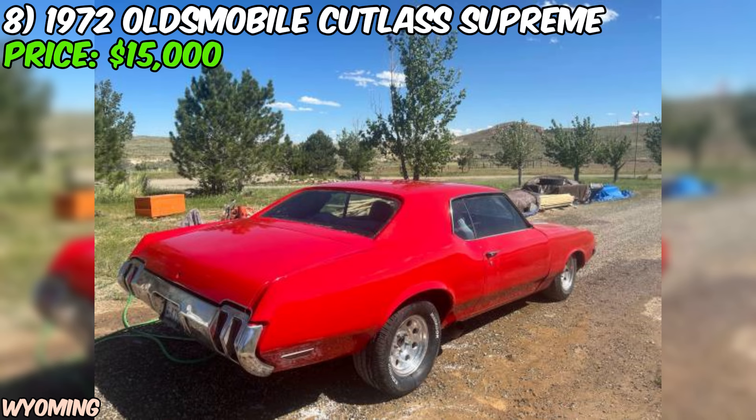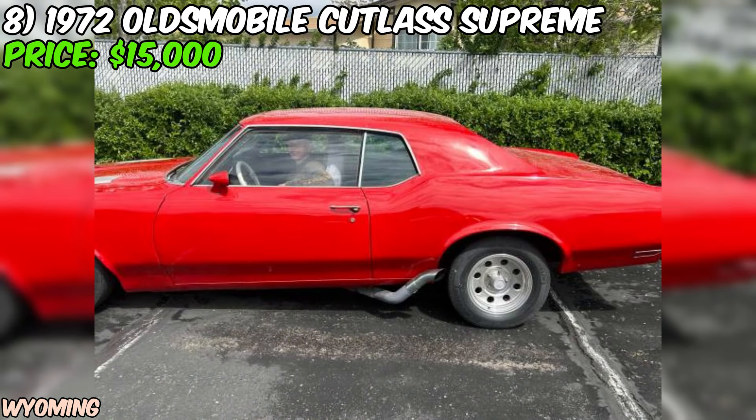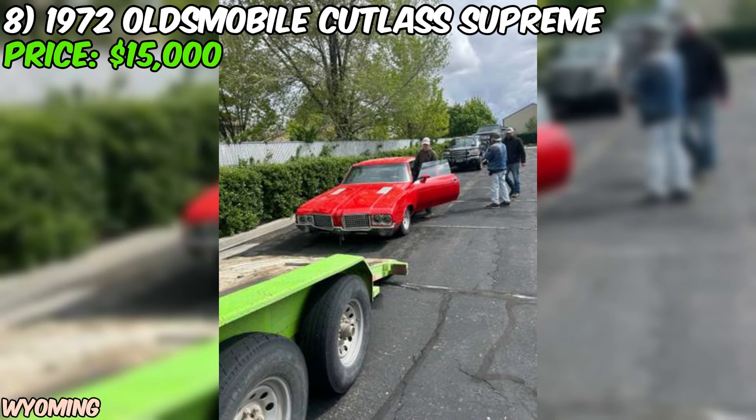We've got a 1972 Oldsmobile Cutlass Supreme up for grabs on Craigslist, offered at $15,000 and in good condition overall with a few areas needing attention. Under the hood you'll find a 350 Rocket V8 engine paired with a 350 Hydramatic automatic transmission — a powertrain known for its smooth performance and reliability. The seller mentions the car runs great and starts up with no problem, which is always a good sign when you're looking at a classic ride.